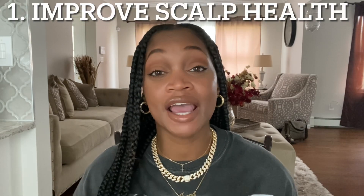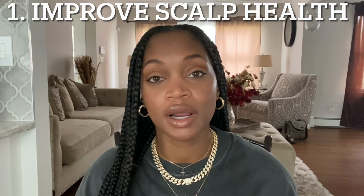Tip number one is to get your scalp health in order. I had dandruff and dry scalp for years and I thought it was normal. My family members used to scratch the dandruff out of my head before they washed my hair. At the hair salon, I would literally have flakes falling out of my hair while it was being styled — and that was just normal for me. It's not a normal state.